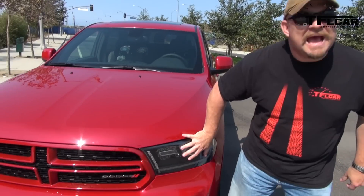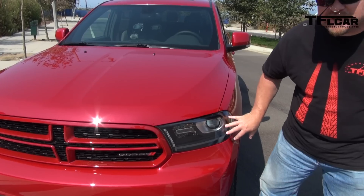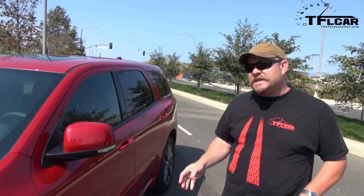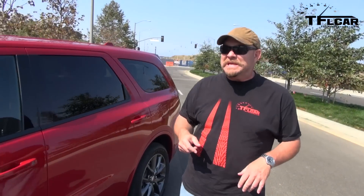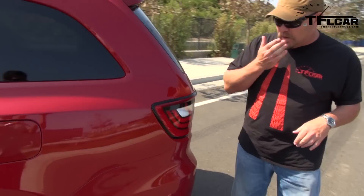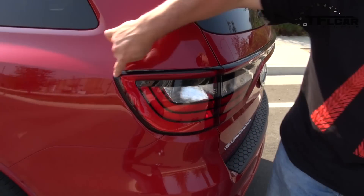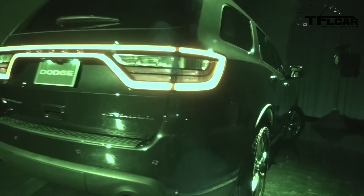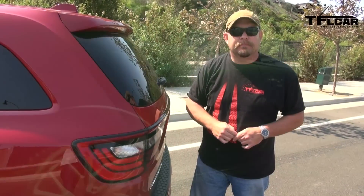Brand new stuff going on in the front end with the headlights here. You can see it's a different shape, with LEDs inside. Everything on the side has remained the same. The hood is slightly unique to the vehicle as well. Another spot where there's been some big changes is right back here — what they call a racetrack ring that goes all the way around when illuminated. It's from the Challenger and the Charger — and the Dart.